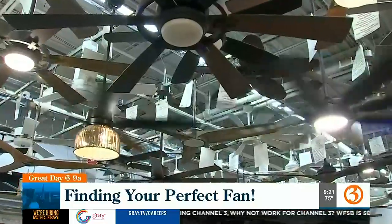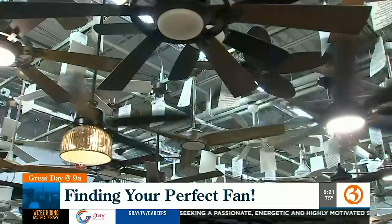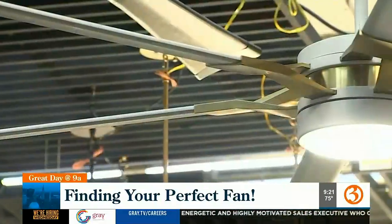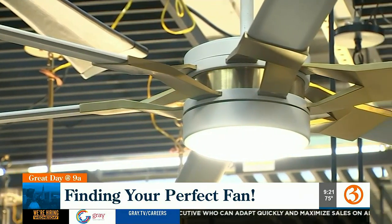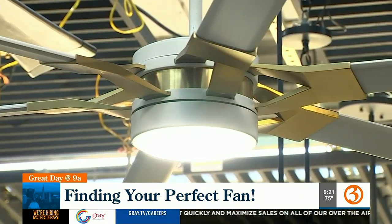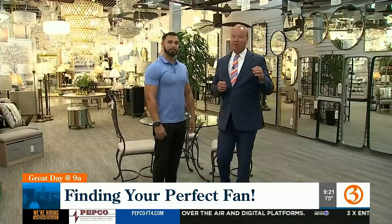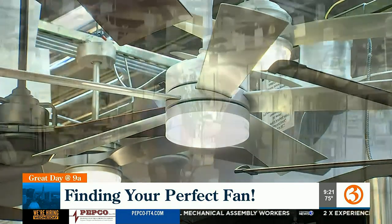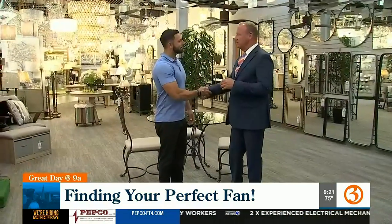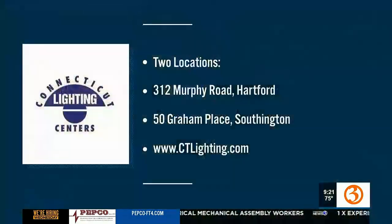The name is Connecticut Lighting, but it could also be called Connecticut Fans — about 180 fans on display and in stock, with price points starting at $109. Through Connecticut Lighting, there's a five-year warranty on all components of the fan, and on the motors, a limited lifetime warranty. The fan right above them is called the Wind — W-Y-N-D — also known as the Scott Haney fan.